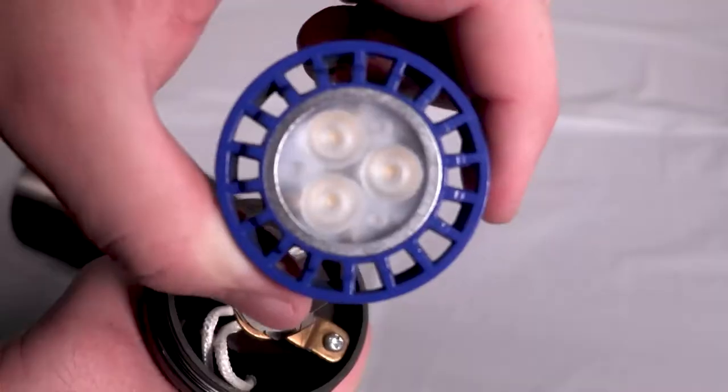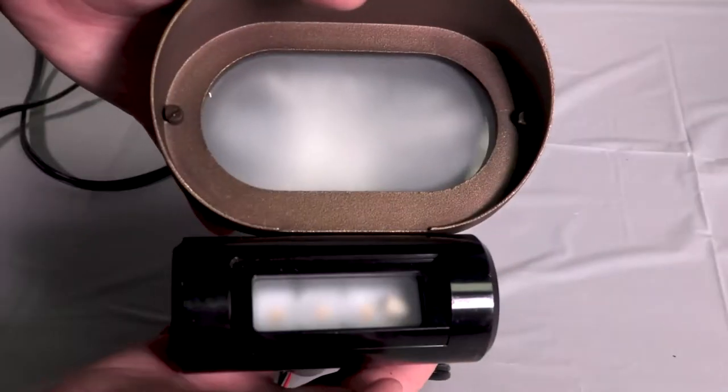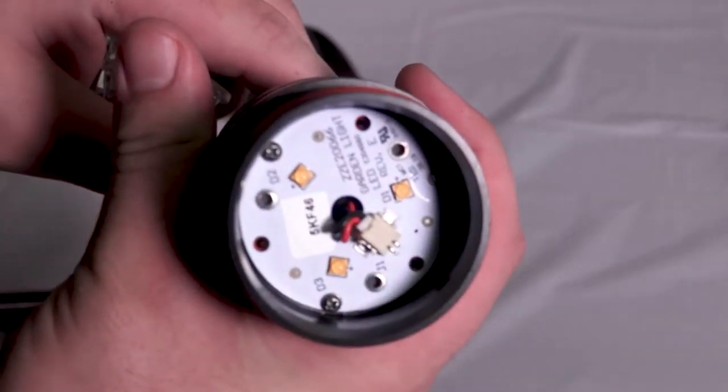Landscape lighting has become more and more popular over the years, but what kind of light should you consider using? Has technology gotten that much better? In this video we're going to cover this and much much more, so let's go!